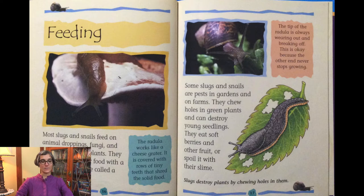Most slugs and snails feed on animal droppings, fungi, and dead animals and plants. They eat by scraping food with a long narrow tongue called a radula. The radula works like a cheese grater — it is covered with rows of tiny teeth that shred solid food. Some slugs and snails are pests in gardens and on farms. They chew holes in green plants and can destroy young seedlings. They eat soft berries and other fruit, or spoil it with their slime. The tip of the radula is always wearing out and breaking off, but the other end never stops growing.